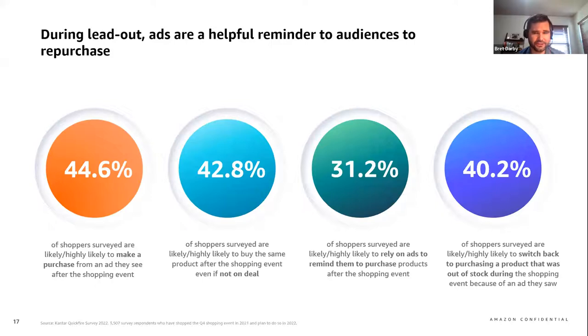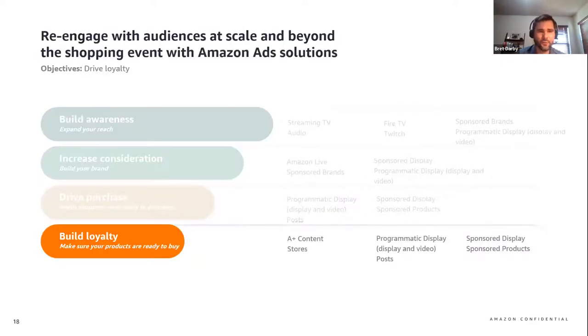With over 40% of surveyed shoppers sharing that they're highly likely to repurchase the same product after the event even when the product is not on deal anymore — but they do state that they rely on an ad to be reminded to repurchase. Similarly, over 40% surveyed shared that they're likely to switch back to purchasing a product that was out of stock during the event, highlighting that brand loyalty. The lead-out period presents an opportunity to re-engage with these audiences and make sure the solutions you're presenting are ones customers are interested in, making your brand investment work harder and smarter for you overall.